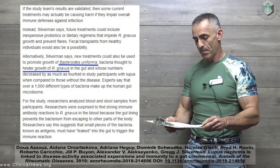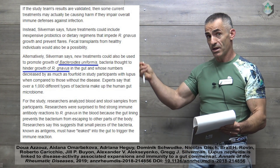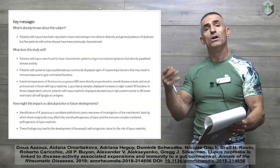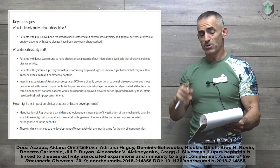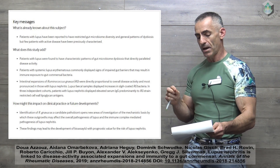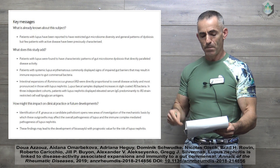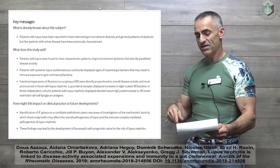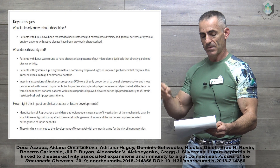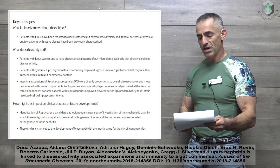Experts say there are over a thousand different types of bacteria making up the human gut microbiome. Now looking at the conclusions from the full published study — links to which will be posted. Patients with lupus were found to have characteristic patterns of gut microbiome dysbiosis that directly parallel disease activity. Patients with systemic lupus erythematosus commonly displayed signs of impaired gut barriers that may result in immune exposure to gut commensal bacteria. Intestinal expansions of Rheumonococcus navus were directly proportional to overall disease activity and most pronounced in those with lupus nephritis.